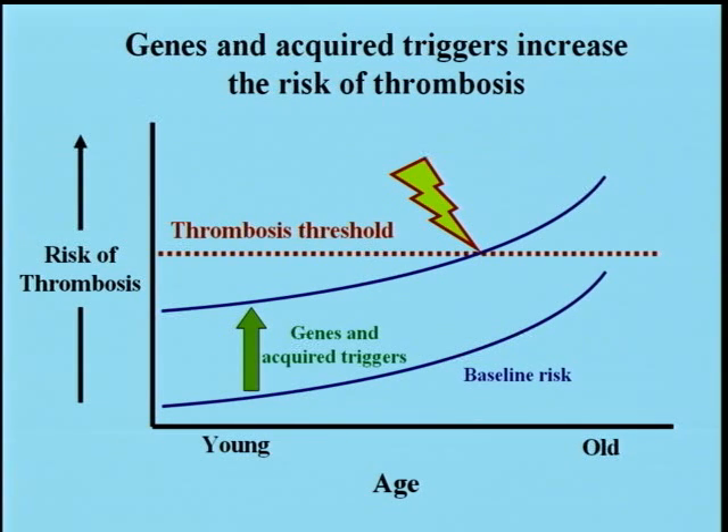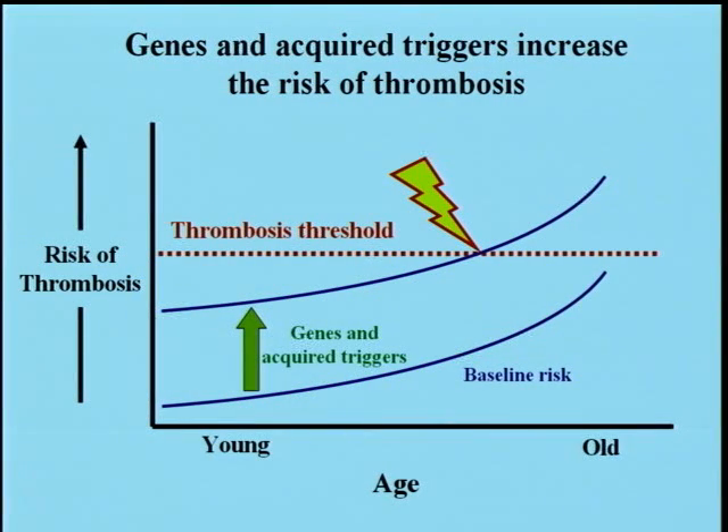This graphically illustrates the same point in a different way. This is a schematic that plots age against your risk of clotting. The risk of thrombosis goes up as you get older — so if this is your baseline risk, it goes up, up, up, and hopefully you never reach the thrombosis threshold. But there are things that can shove that baseline risk higher — certain genetic factors or certain acquired triggers can raise the whole baseline risk, and now all of a sudden you might cross that threshold and have a clot.